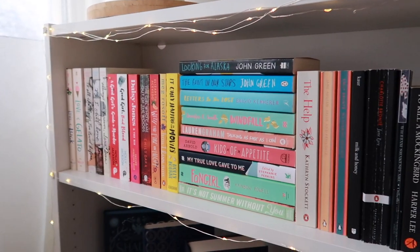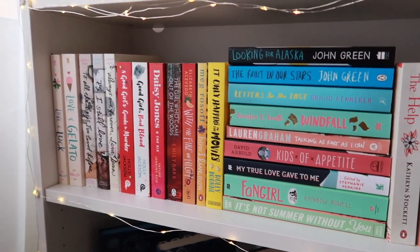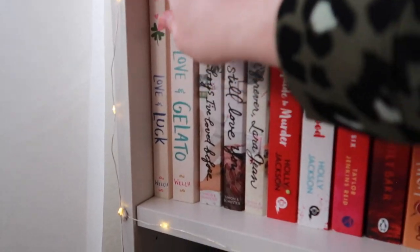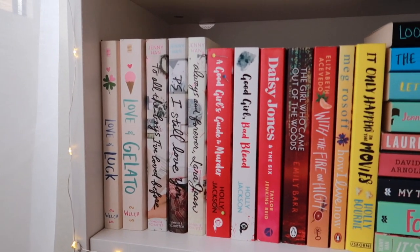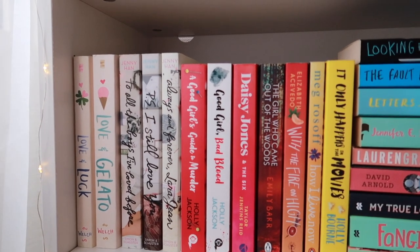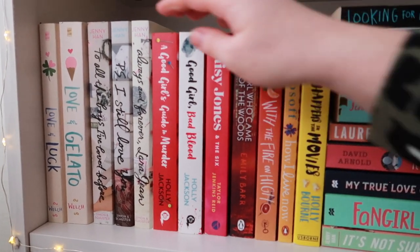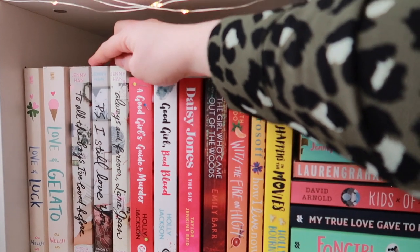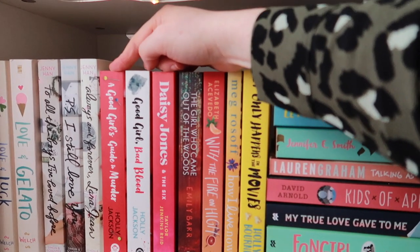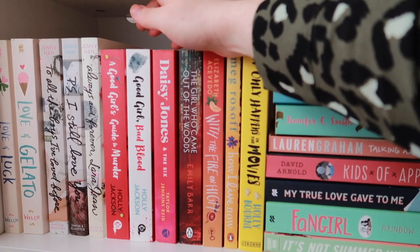Then we move on to the top shelf, which is kind of just miscellaneous things. I have Love and Gelato and Love and Luck — I really enjoyed those and can't wait to read the third book this year. Then the two To All the Boys of the Love Before series by Jenny Han, which is one of my favorite feel-good series. And then we move on to my favorite book of 2020: A Good Girl's Guide to Murder.